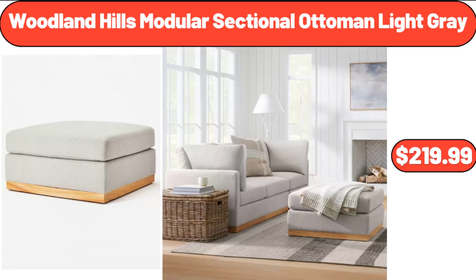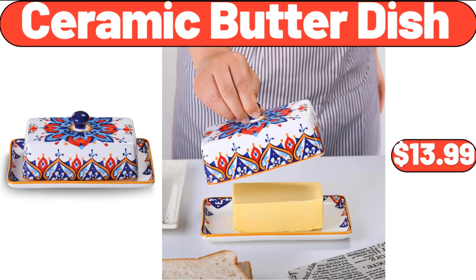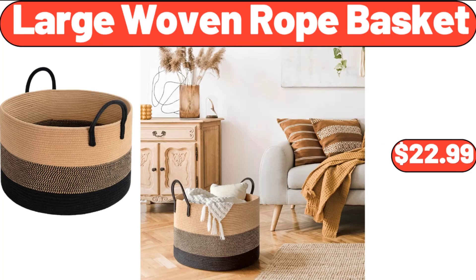Woodland Hills Modular Sectional Ottoman Light Gray, $219.99. Ceramic Butter Dish, $13.99. Large Woven Rope Basket, $22.99.